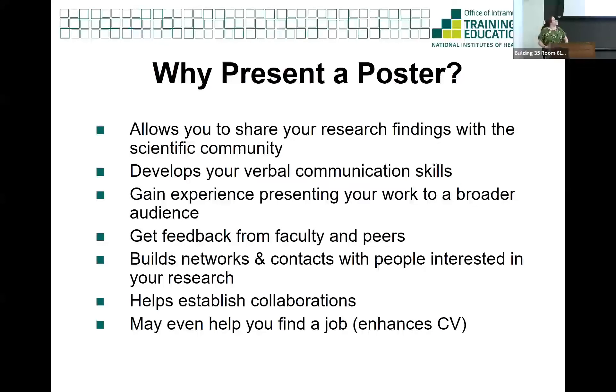Poster sessions are also great for getting feedback, especially for projects that are still in progress. Almost all of the time, the work you show in your poster is not your finished published product - these are projects you're still working on. This is a great time to ask people questions about methods or what experiment to try next. Poster sessions are also great for networking - I've met people who wanted to collaborate on my project, and I even got an invitation for a postdoc job interview after a poster session once.